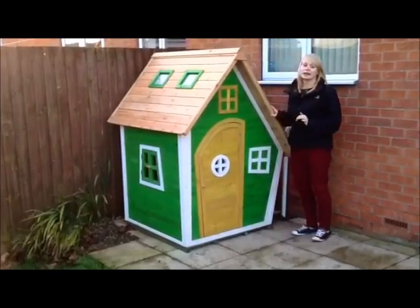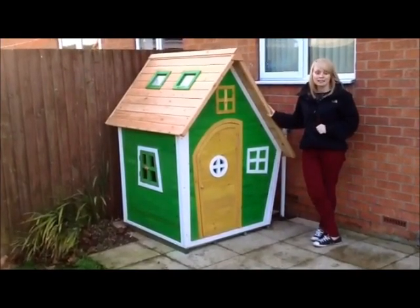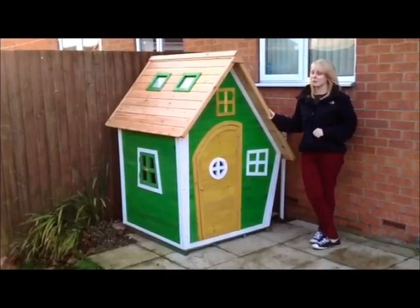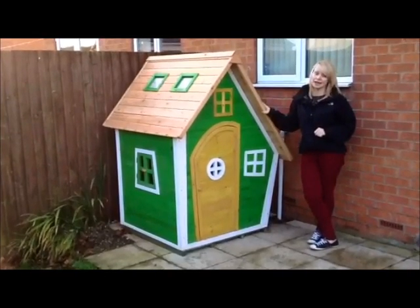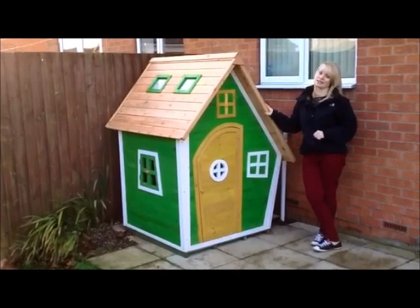The monster loves his playhouse — he likes to hide in there and he wants to sleep in there, but that's not going to happen. We do recommend it. Priced at £249.99, you can get it online from Big Game Hunters.